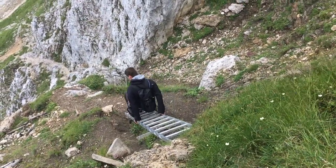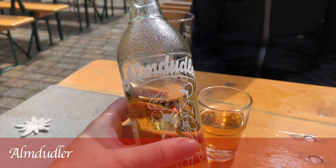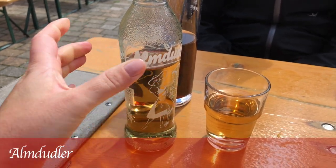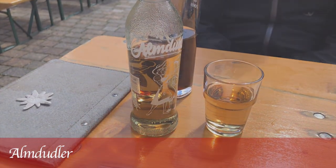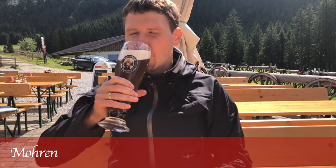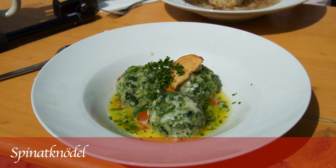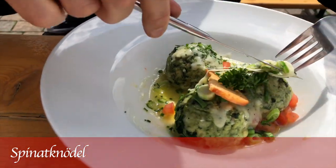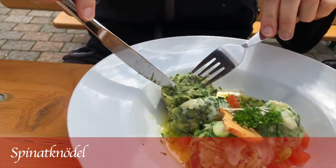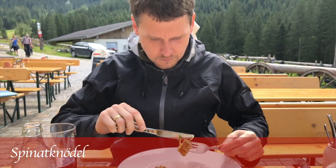After around two hours we got to the Alp and I had my Almdudler. If you ever wonder what to drink in Austria, that would be the soft drink you should get. Almdudler is a beverage that is sweetened and made of herbal extracts. Matthias went for another speciality from the Alps — a drink called Moren, which is a wheat beer mixed with coke. The dish that we always go for in the Austrian Alps are the spinach dumplings, Spinat Knödel, which are usually served with a lot of butter and cheese on top, and sometimes Parmesan.